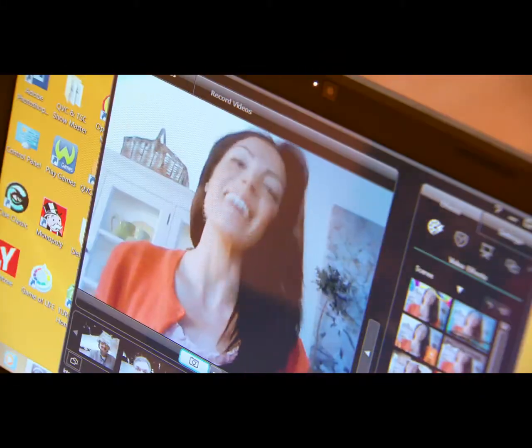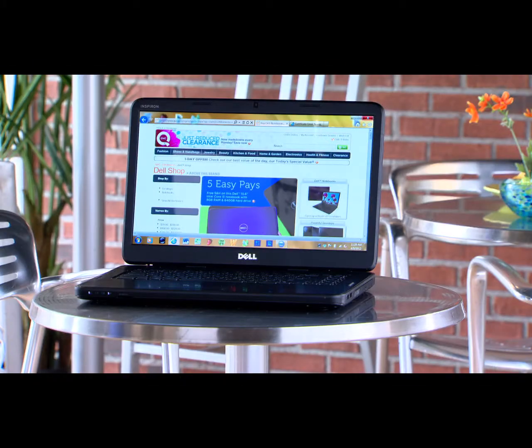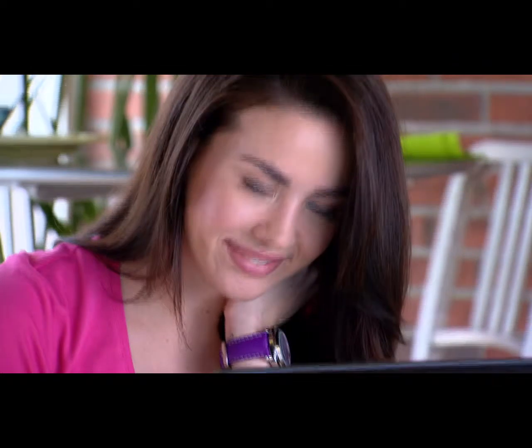When Dell and QVC partner up, you can always expect great things. This time, the industry's number one selling size at 15.6 inches, with a terabyte of storage and a lot of software included. I love it.